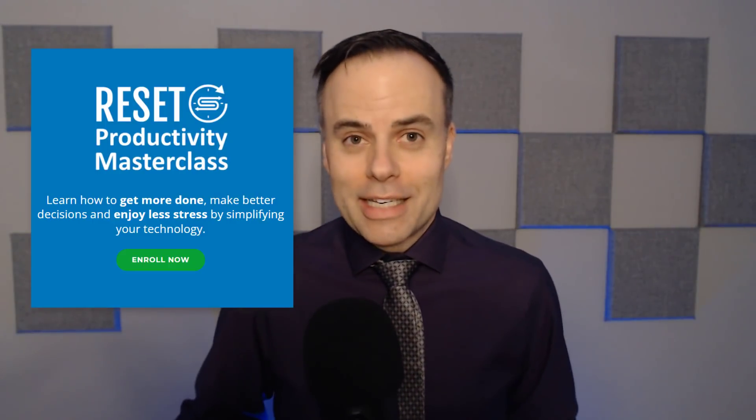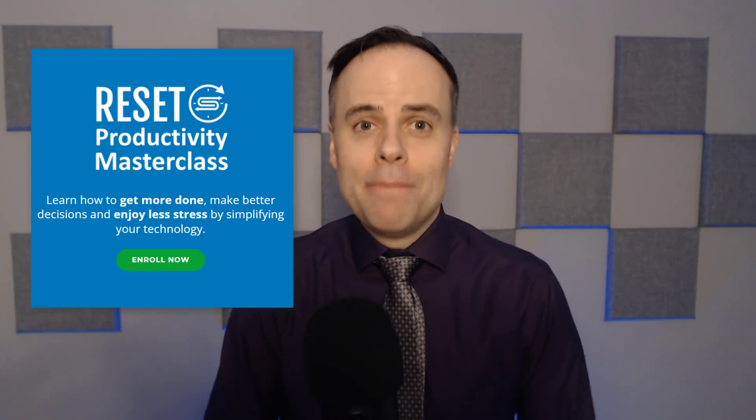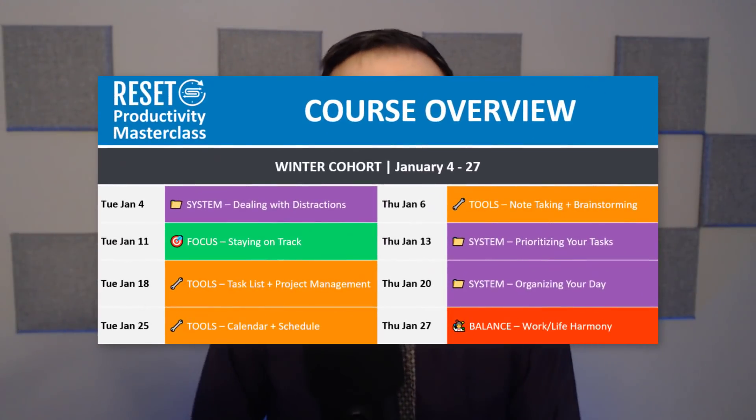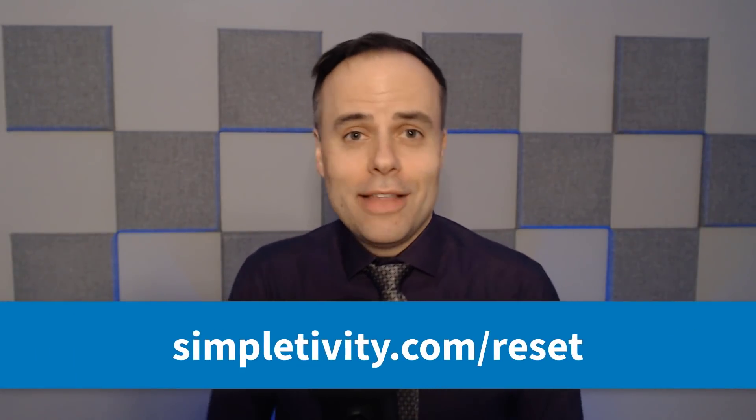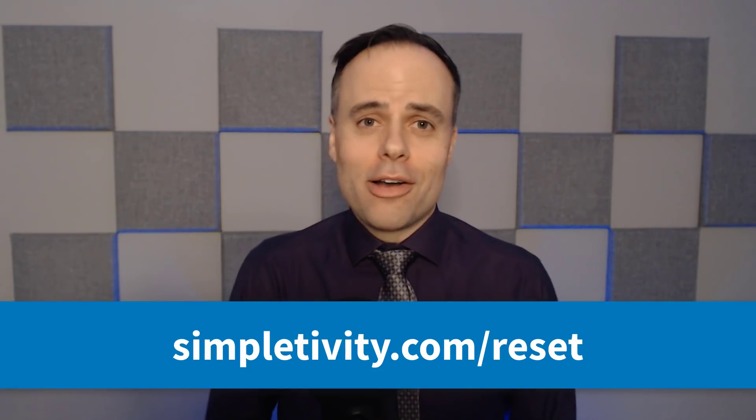I want to take a brief pause and let you know of something coming up in 2022 — the Reset Productivity Masterclass to help you get the most out of your technology, simplify your workday, and learn these techniques in a live four-week class. It's a live webinar environment where you interact with me, ask questions directly, and receive small homework assignments along the way. If you'd like to enroll in the January cohort, click the link in the description below or go to simpletivity.com/reset.